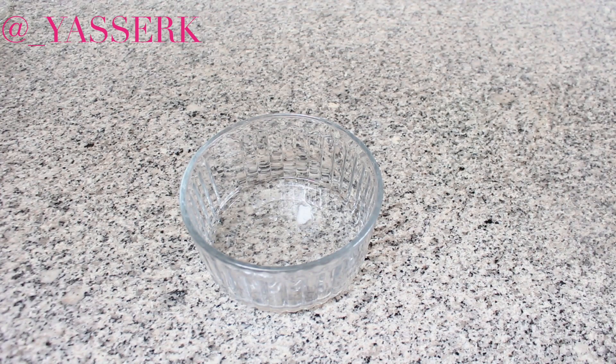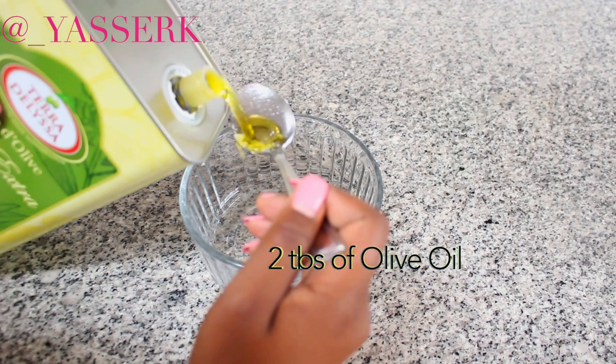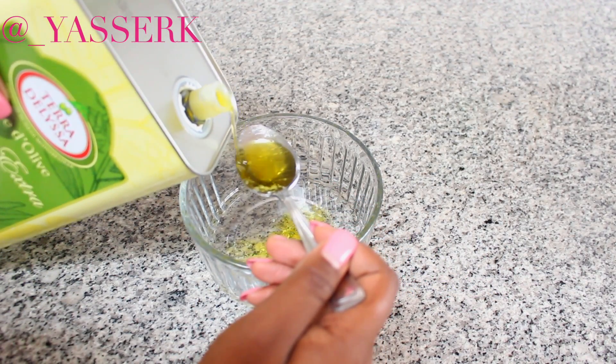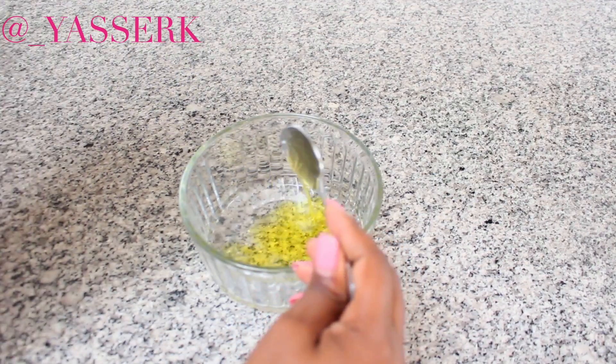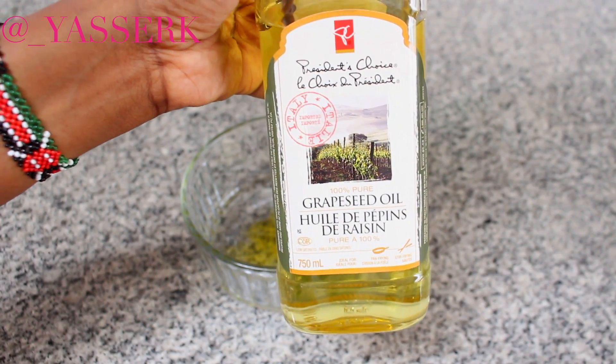Then I'm going to add olive oil. I love using olive oil because it stimulates hair growth, it prevents hair loss, it works as a great deep conditioner, it adds shine to your hair, helps with frizzy hair, and reduces split ends and dandruff.